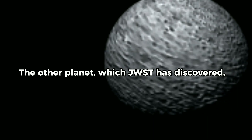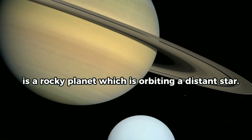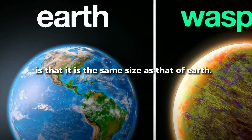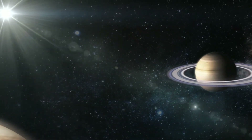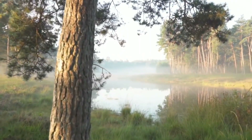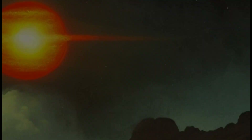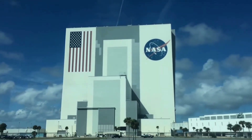The other planet which JWST has discovered, which has increased the hopes of scientists, is a rocky planet orbiting a distant star. The interesting thing about this rocky exoplanet is that it is the same size as Earth. Another fascinating observation is that this planet is located only 41 light-years away. JWST has the potential to categorize different planets and, using its powerful diagnostic tools, make a determination about its suitability to sustain life. This planet, now called LHS-475b, was first discovered by NASA's TESS spacecraft but has later been confirmed by JWST.